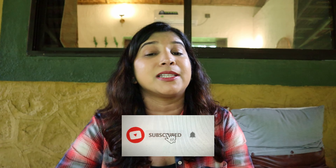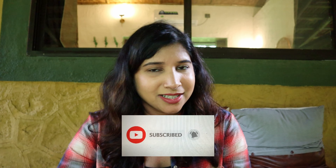Before we proceed into the room tour — the room is right behind me — make sure you have given this video a like and also subscribe to my channel. The red subscribe button is right below along with the bell icon next to it. Let's go.